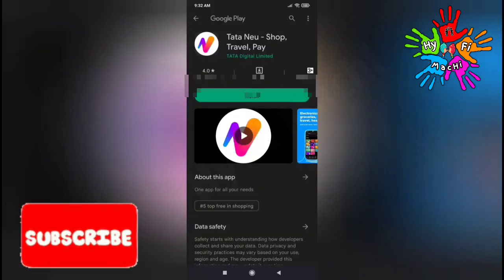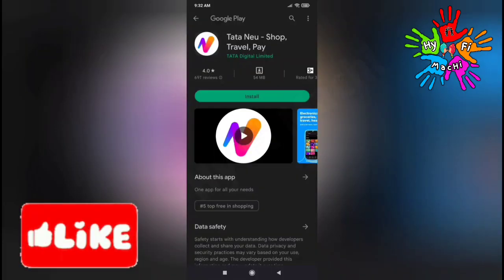Next, you can open the Play Store. In Play Store, you can see the Tata new app. You can install this app and register. You can register with your Paytm wallet and transfer your Paytm wallet.